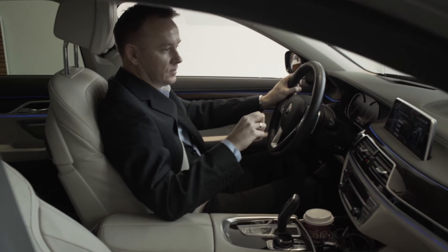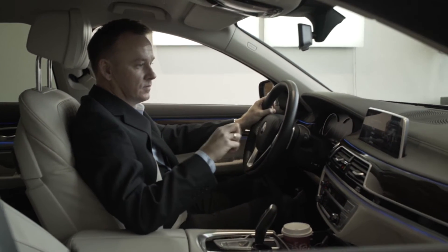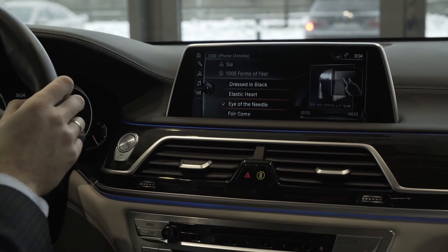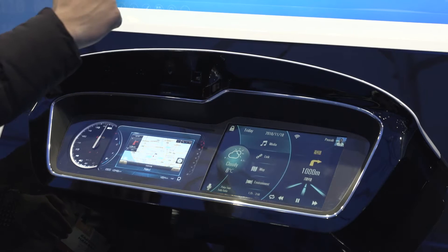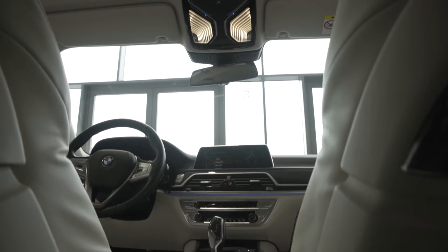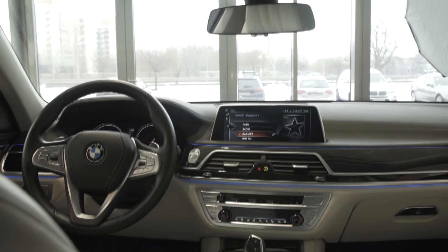Delphi Gesture Control is the first automotive system which enables the use of simple gestures to control vehicle functions while allowing the driver to stay focused on driving. The Gesture Control system debuted on the 2016 BMW 7 Series sedan and will be added to additional vehicles in the near future.